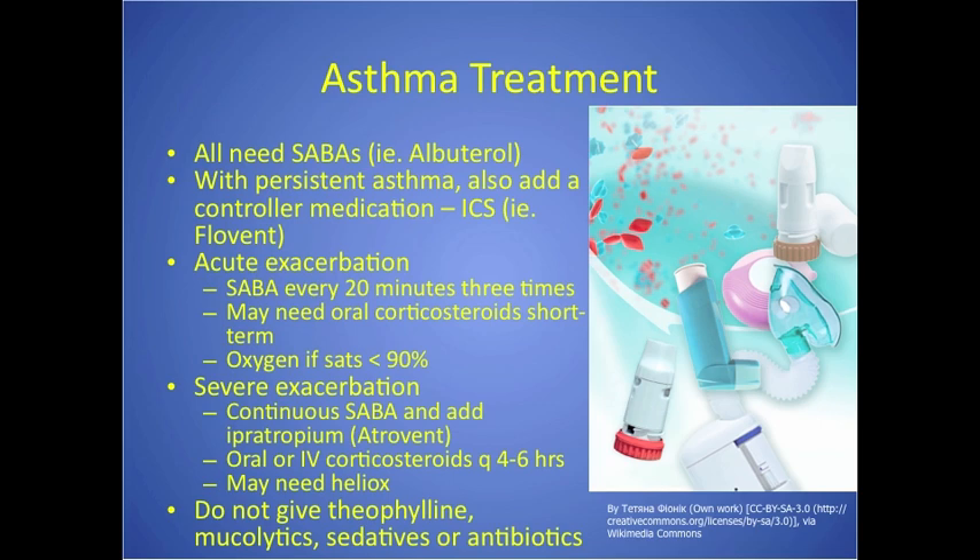For acute exacerbations, give short-acting beta agonists every 20 minutes for three doses. Often they'll need oral corticosteroids short-term with a taper, and oxygen if their O2 sats are low. For severe exacerbations, you can do continuous short-acting beta agonist inhalation, add Atrovent, and give oral or IV corticosteroids every four to six hours. Sometimes they'll give heliox — a combination of helium and oxygen — which lowers gas density so oxygen travels into the lungs more easily.